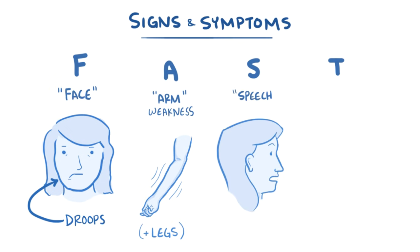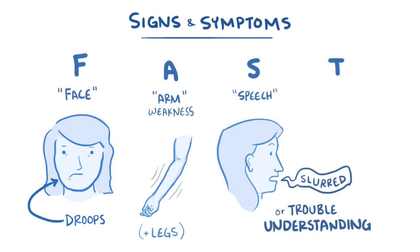S is for speech, which can either mean that someone is slurring their speech or having trouble understanding what others are saying. And finally, T is for time, because someone should call emergency services immediately when these symptoms appear.